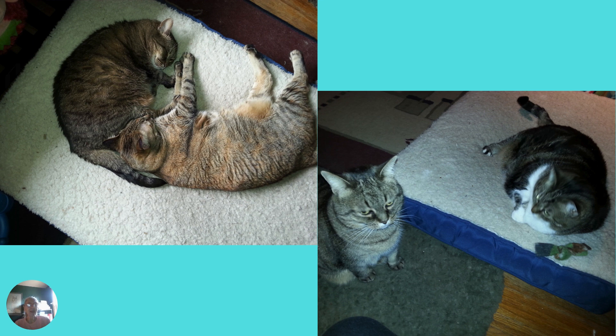Here we have Cedric and her daughter Xena making the most of the bed and stretching out. And again, we have Morgan and Cedric — Cedric's looking like she wants a turn, and Morgan isn't interested in moving.